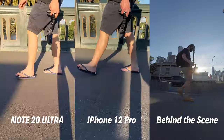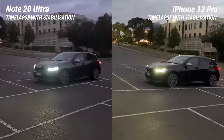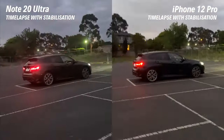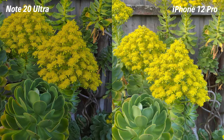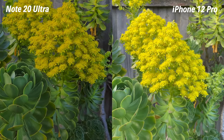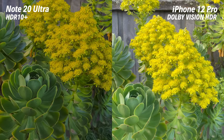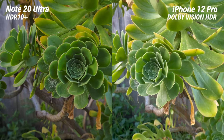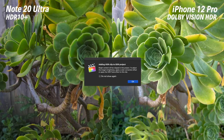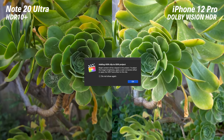We also tried video stabilization with time-lapse, and in this test the Note 20 Ultra performed a lot better. Both cameras can record HDR content for richer color in your videos — Samsung uses HDR10+ while Apple uses Dolby Vision HDR. We weren't able to include these in our standard definition video, so we'll be linking the HDR samples in the video description for you to download and check out yourself.